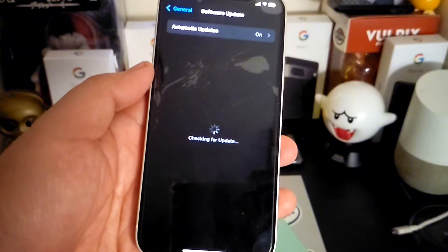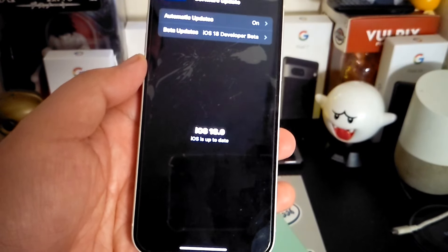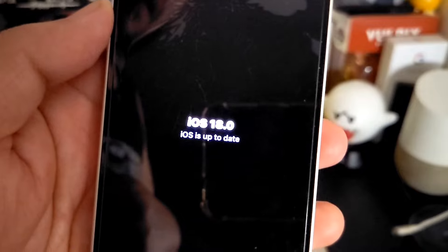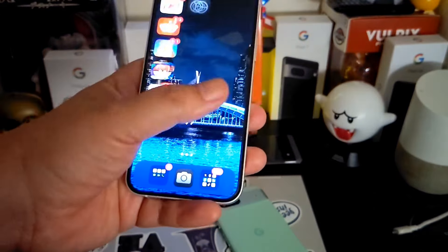For those who may point it out — yes, my display is cracked and I have a screen protector over it just to protect it until I decide to replace it. But you guys can see I am running iOS 18.0, which is what it says.